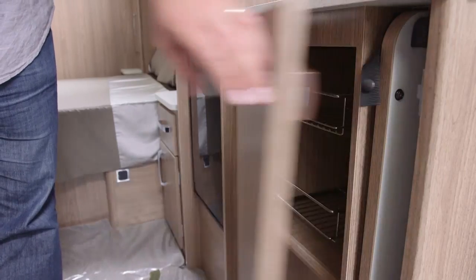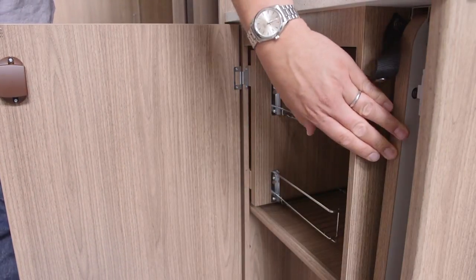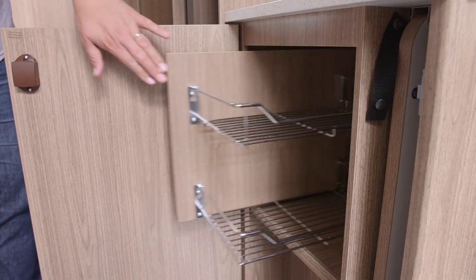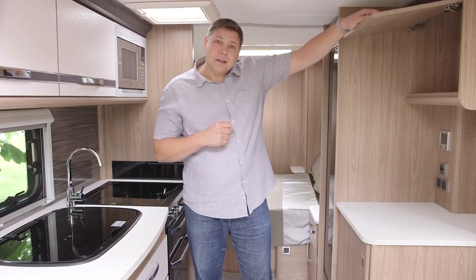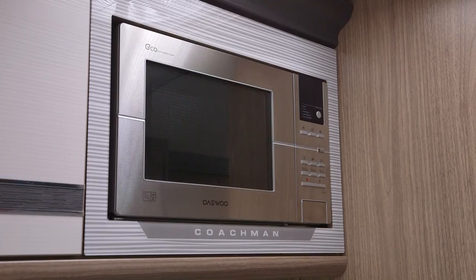Beneath it, there's this rather neat cupboard with storage for the table, nice and close to the lounge — great to see — and some wire baskets, so it's an ideal place for additional groceries. Above, this is where we used to find the microwave in a Coachman, but now it's an empty locker. And over here on the offside, we've got the microwave mounted in its own rather natty surround. It looks pretty good.